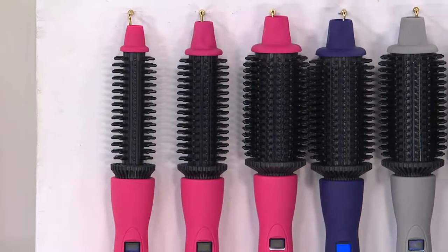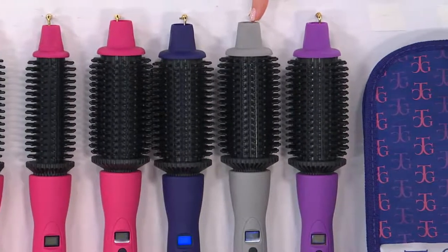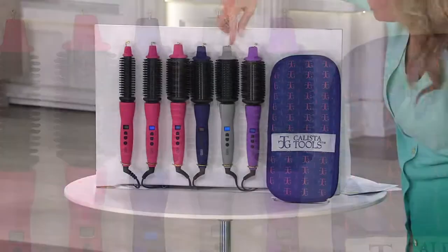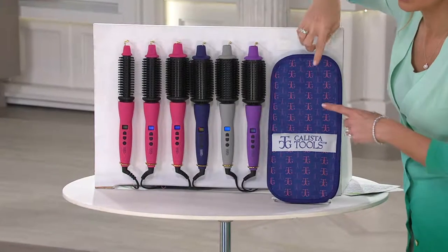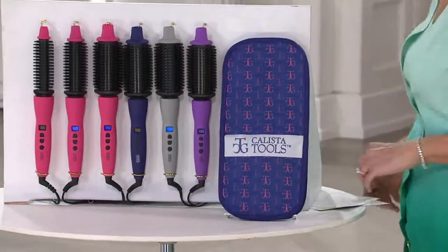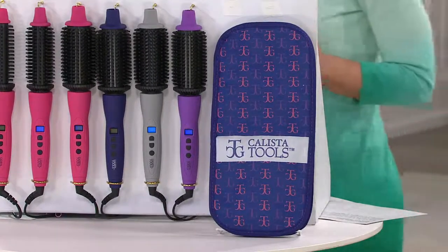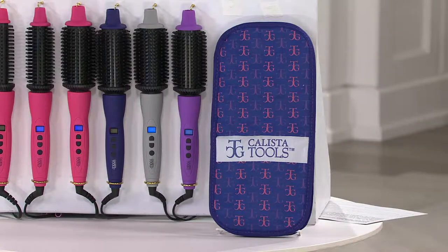We have it in navy, blue, and gray — though in gray we only have the one and a half and the three-quarter inch. And then here it is in purple. You get a travel pouch as well to protect it; you can even throw it in there when it's hot, throw it in the suitcase and you're good to go. Two hundred and twenty-seven thousand of these have already been ordered at QVC.